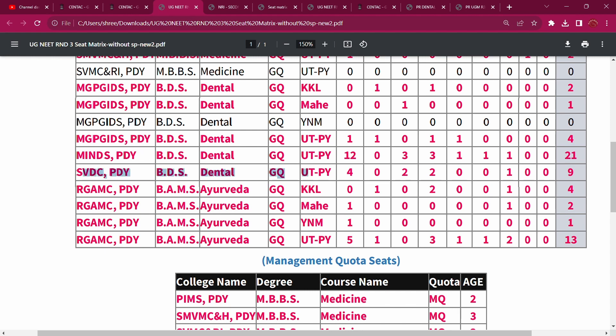In VENGTESHA Dental College: 4 General, OBC 2, MBC 2, SC 1 — making 9 seats total.